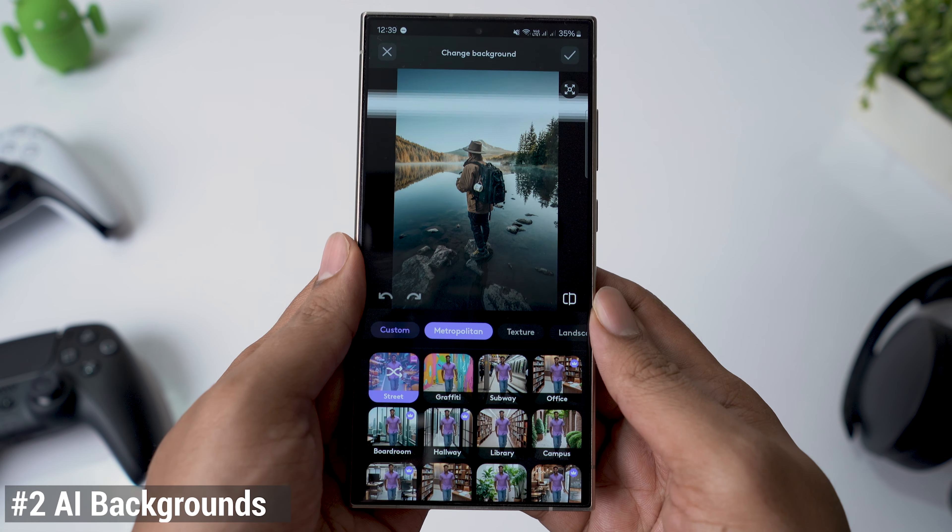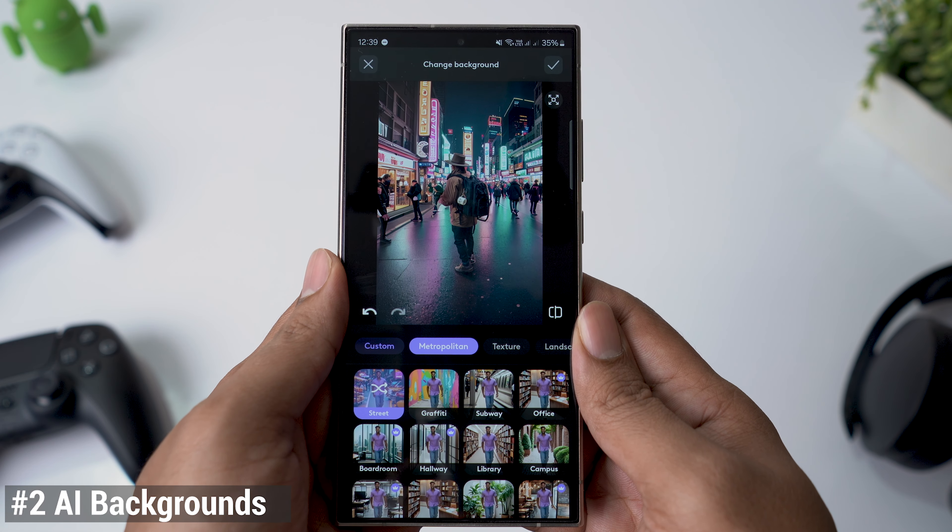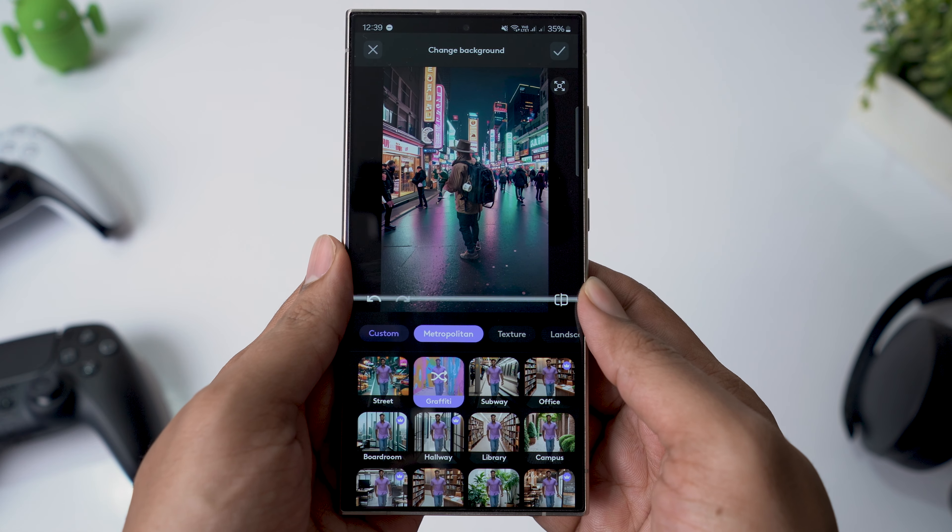Need to change the background of your photo? No problem. Whether you want to choose from preset options or create a custom background using AI, PhotoLeap has you covered.